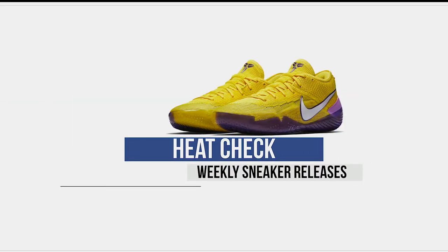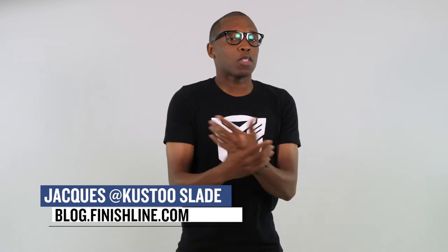This is a bit of a strange week for releases. It looks like almost everything is dropping on Friday. Welcome to the Heat Check. I am your host Jacques Slade, and this week kicks off with some love for the ladies.